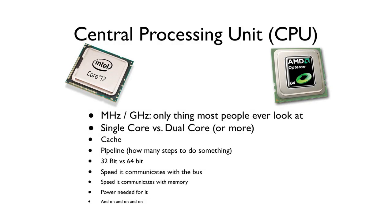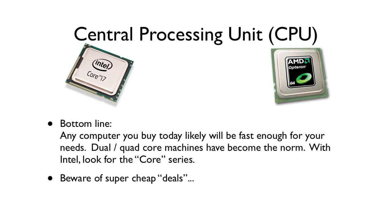First thing to look for is the central processing unit, or the CPU. You can get bogged down with all sorts of statistics and numbers and features — how fast is it, is it single core, dual core, what's the cache, the pipeline, and on and on. You don't need to worry about all of that, not for most people. Almost any computer you get now will be fast enough for your needs. The bigger and faster the processor, of course, the faster it will be.